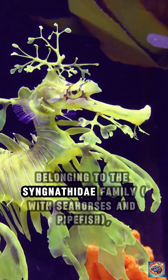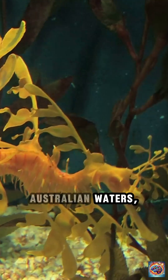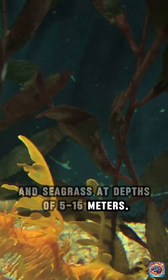Taxonomy and habitat. Belonging to the Syngnathidae family with seahorses and pipefish, Leafy Sea Dragons inhabit temperate Australian waters, particularly South Australia and Western Australia, around reefs, seaweed beds, and seagrass at depths of 5 to 15 meters.